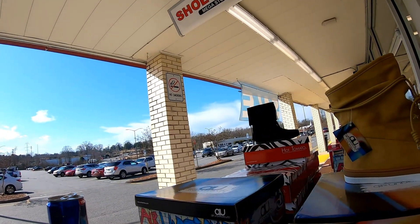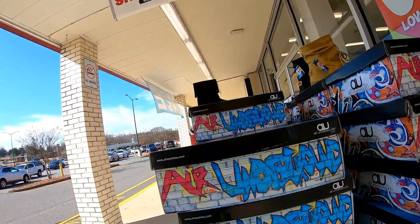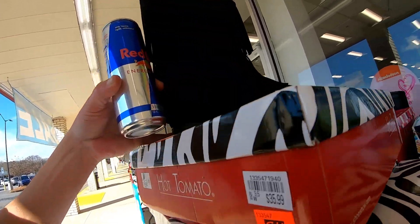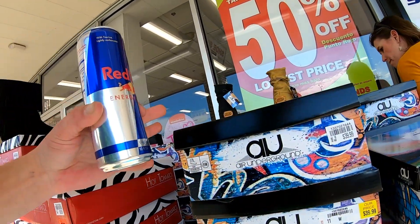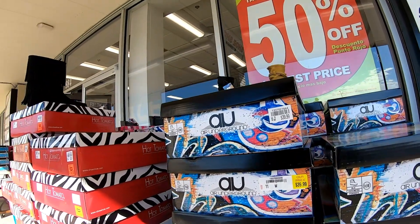Hey everybody, I'm back. They got some shoes out here — AU's or Underground. I don't see enough prices, but they're on sale. For example, these ones right here: Hot Tomato, $35.99, now they are $14.98. The AU's, those ones right there, were $39.99, now they're $16.98. Real good deal.